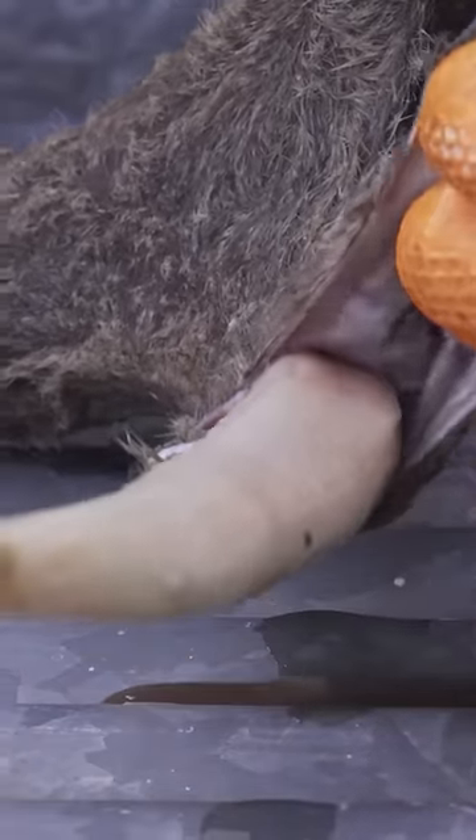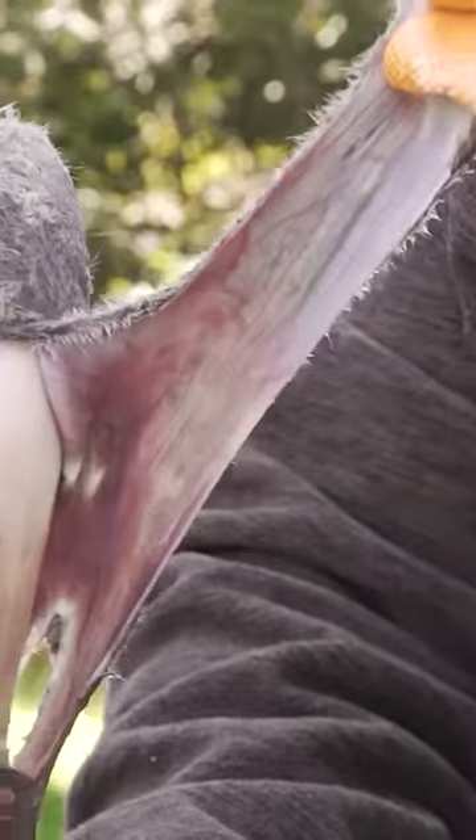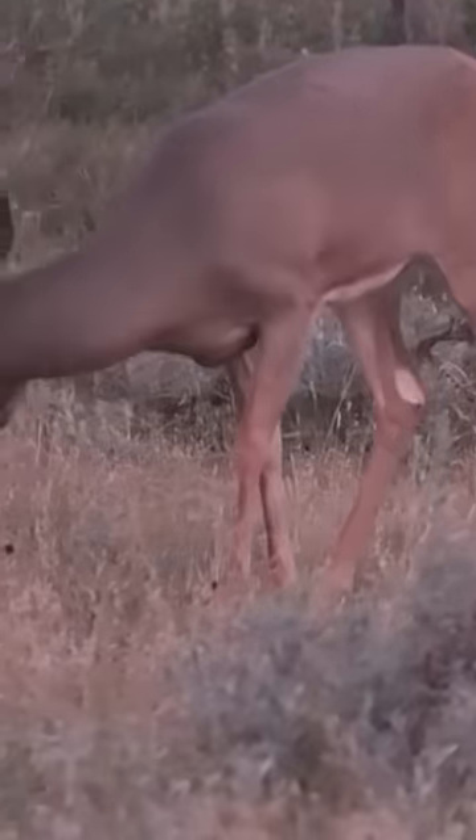When that velvet rack is developing, if you look at the rack, the velvet itself is silica — it's basically hairs on the outside. And the inside, that developing antler, which becomes what we call bone, is basically bundles of collagen.